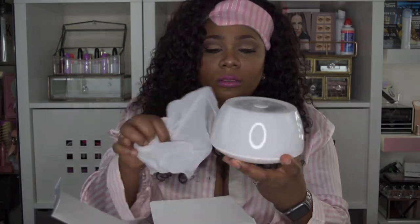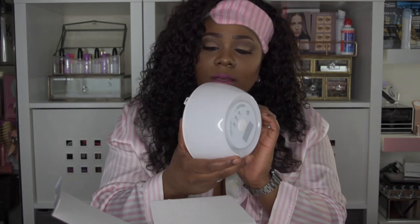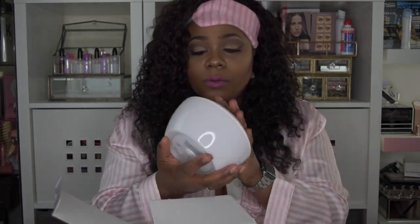We're going to go ahead and open this up. It is well packaged — here is the packaging, and we do have a manual. This is actually really pretty and very lightweight; you could probably put this in your bag and take it wherever you need to go.